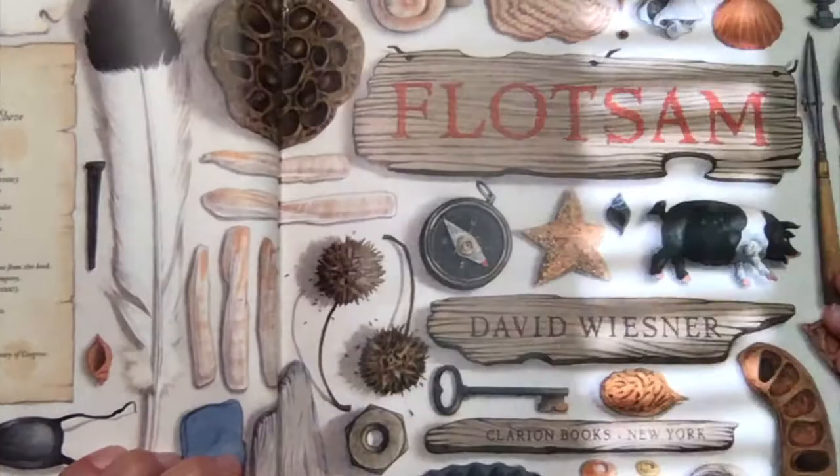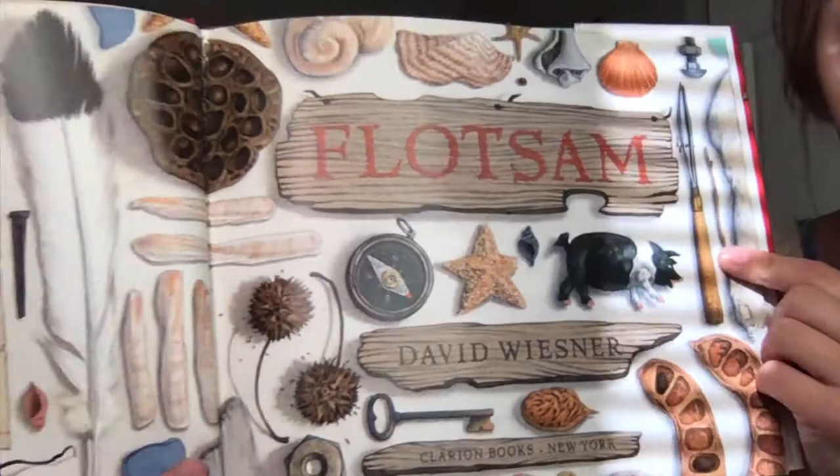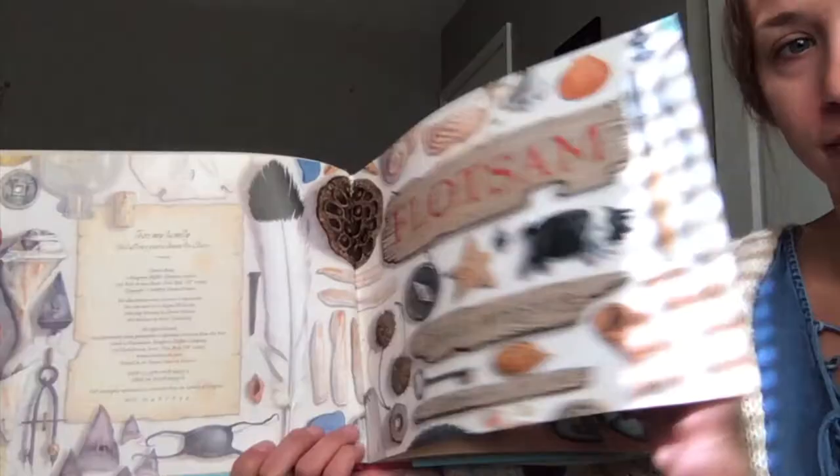Look at all this stuff. These are all different items that may wash up on the beach. Maybe not this pig, but this starfish will wash up on the beach. This shell — you could find seashells on the beach. A piece of driftwood. These are all examples of flotsam.